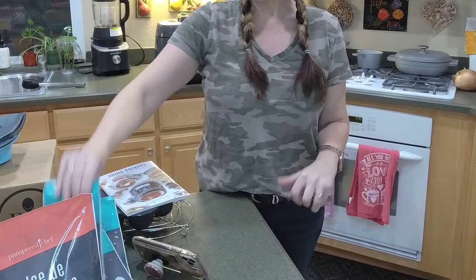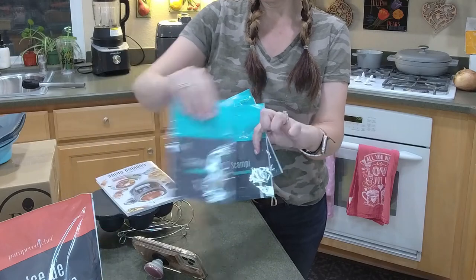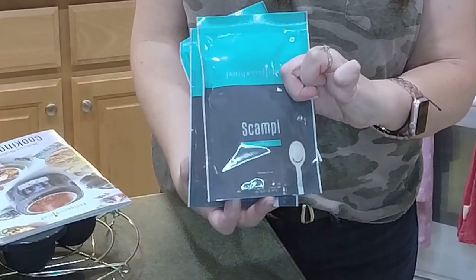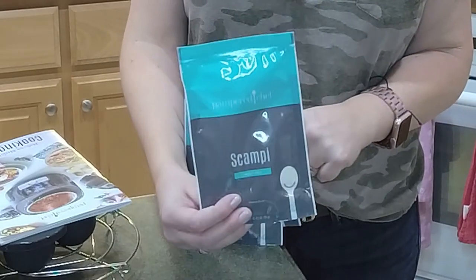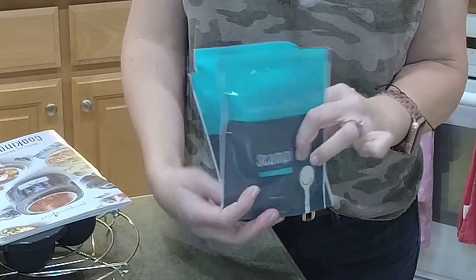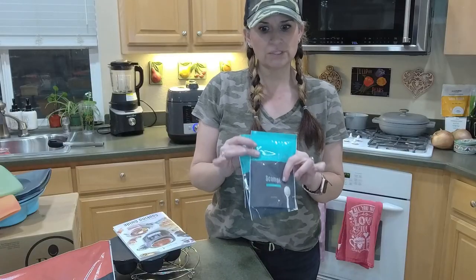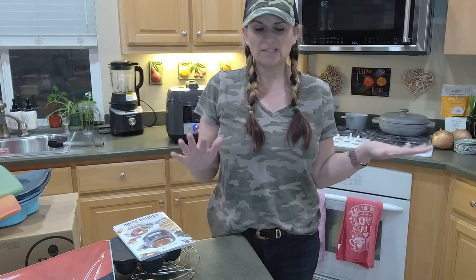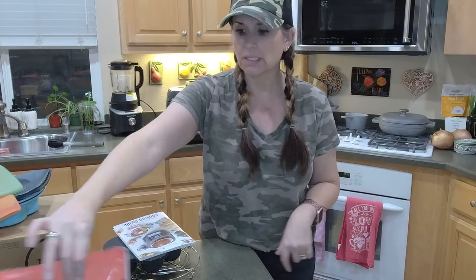We also have a new set of scampi mixes. On the back it tells you how to make chicken scampi, but you can do it with shrimp as well. So fun to get something a little different in our kitchen, and it's so easy to make. If they're anything like the chili and the chicken Parmesan, they're going to be super easy.